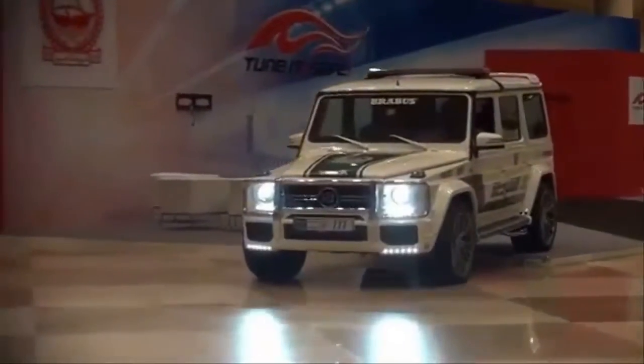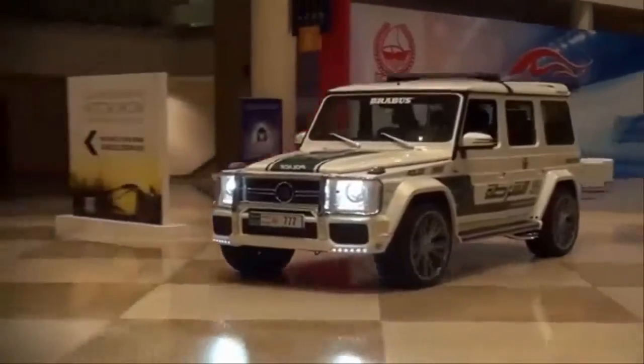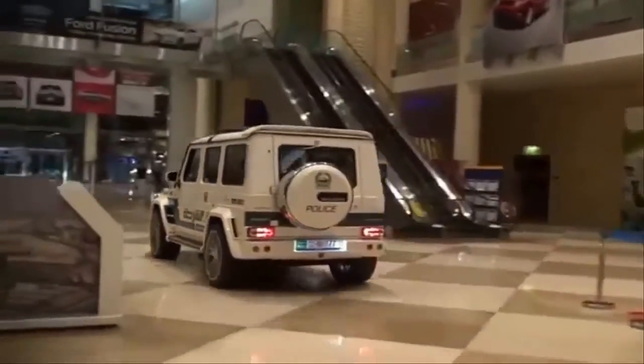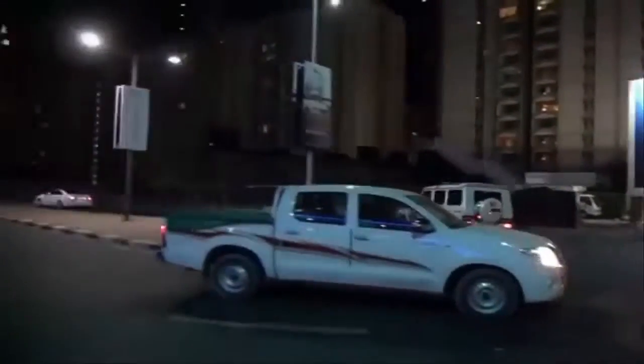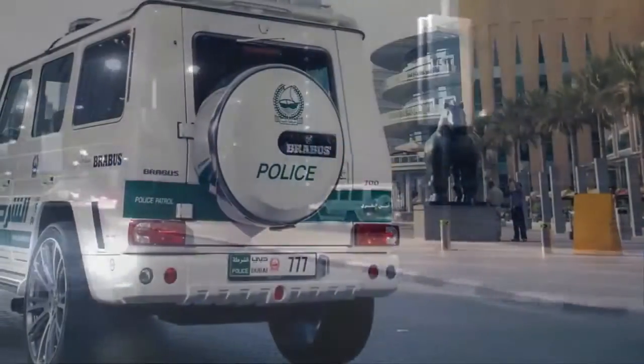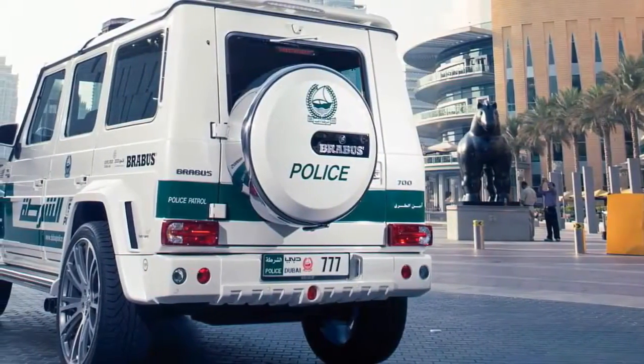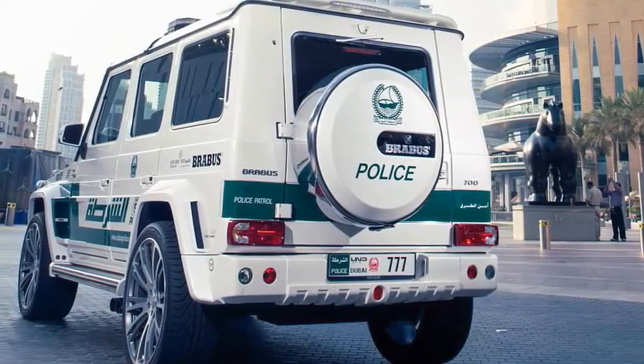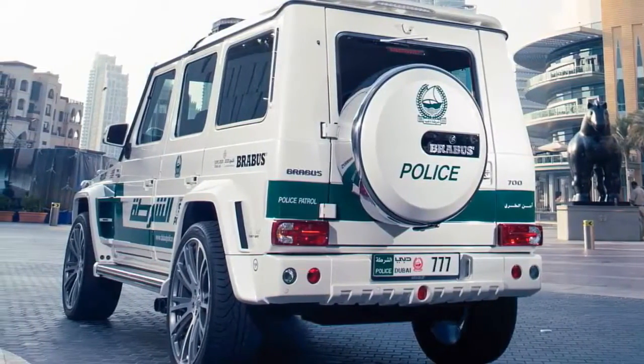1. Brabus G700. When the insane 536hp G63 AMG just isn't enough, there's the Brabus G700. Founded in 1977, Brabus is one of the largest tuning companies in the world. It sold its first car in the UAE in 1979, the year the Mercedes-Benz debuted. In 2013, Dubai's finest took ownership of one of the 690hp super trucks. Of the Dubai supercar fleet, the G700 is the best suited to take things off-road, but it's doubtful the $230,000 truck sees much desert action.